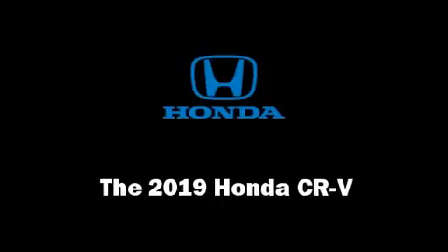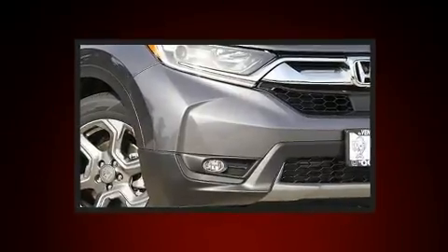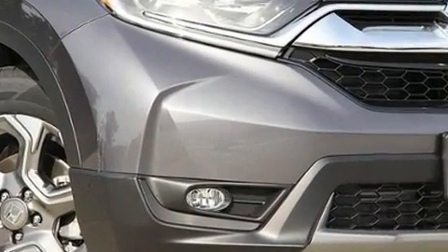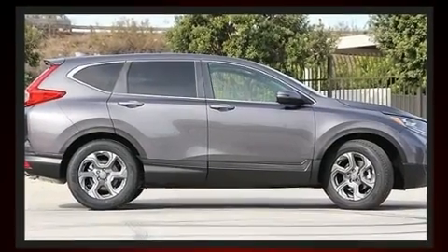Load your family into the 2019 Honda CR-V. It features a continuously variable transmission, front-wheel drive, and an efficient four-cylinder engine. The engine breathes better thanks to a turbocharger, improving both performance and economy.